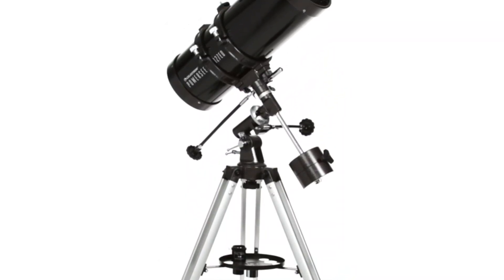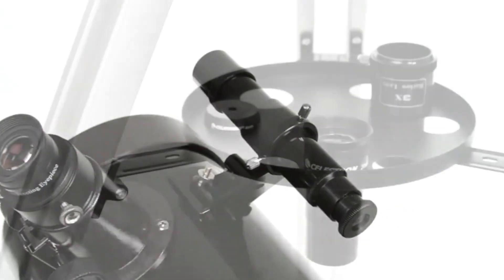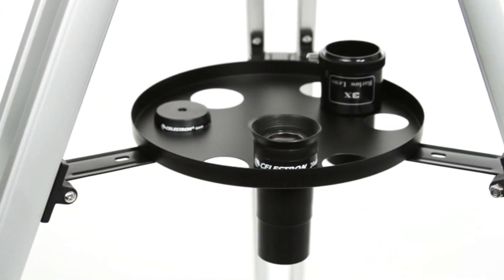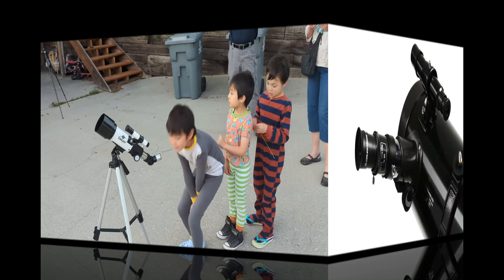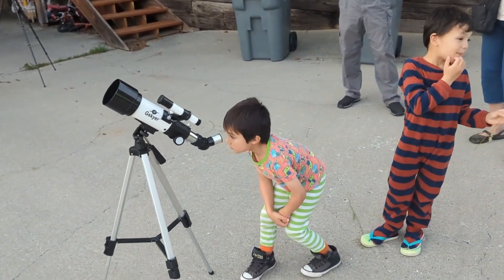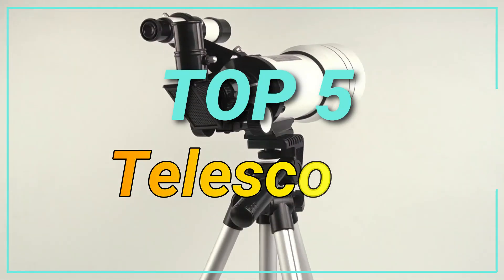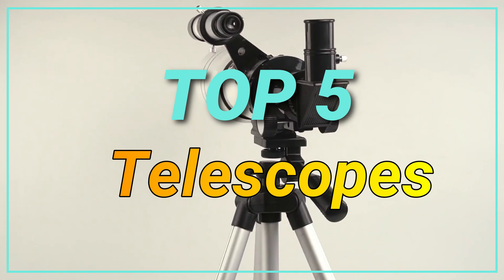Telescopes provide magnified views of celestial objects, perfect for stargazing and astronomy. They vary in type, aperture, and features, catering to beginners and professionals for observing planets, stars, and galaxies. So now we discuss the top 5 best telescopes on the market. Let's go!